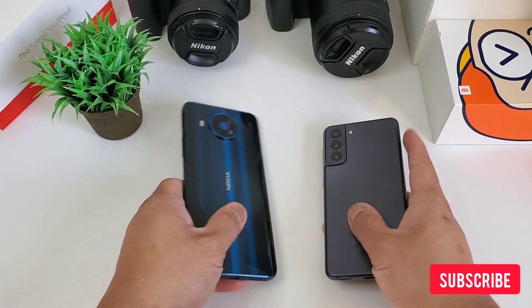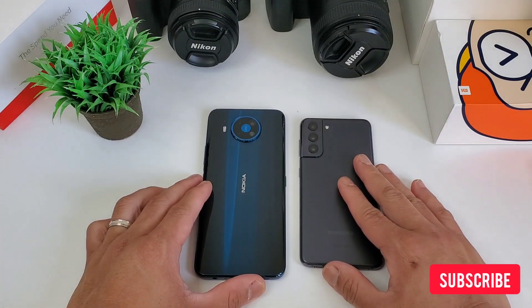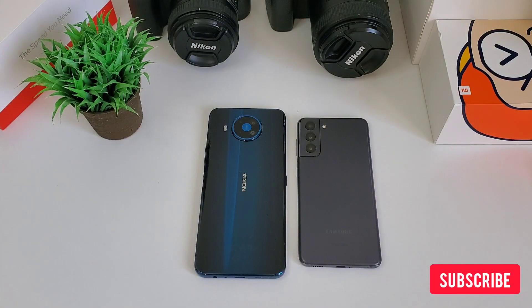Both are 5G ready. This is the debut of Nokia 8.3 on our channel. We will compare both photos and videos to see what the differences are and who's better. Who will win? Don't forget to subscribe, my friend. Let's go!